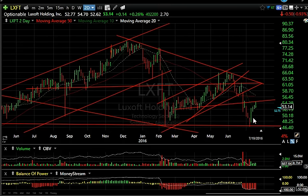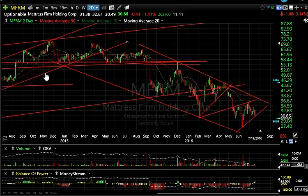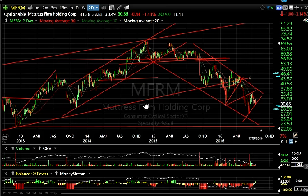Luxoft did well as it broke down, but it bounced off support right to resistance on low volume with lousy technicals — I don't think we're done. Next stop is 40-41 and then 36.70. MFRM: another wedge is forming; it's still in a sharply declining trend with terrible technicals. The next support is around 23 — that's my target.